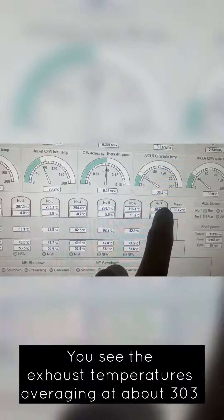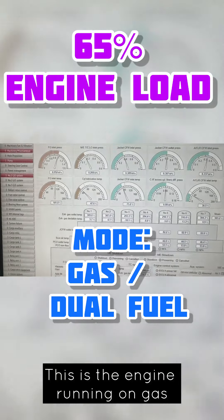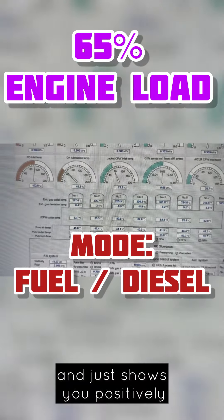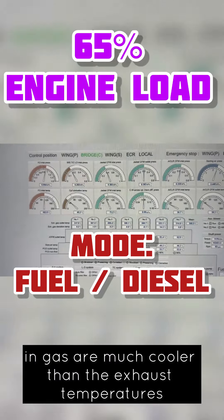Let's go to the engine parameters. You see the exhaust temperatures averaging at about 303, at about 65% engine load. This is the engine running on gas, which is about 310 and rising. This shows you that when running on gas versus fuel, the exhaust temperatures in gas are much cooler than when running on 100% fuel mode.